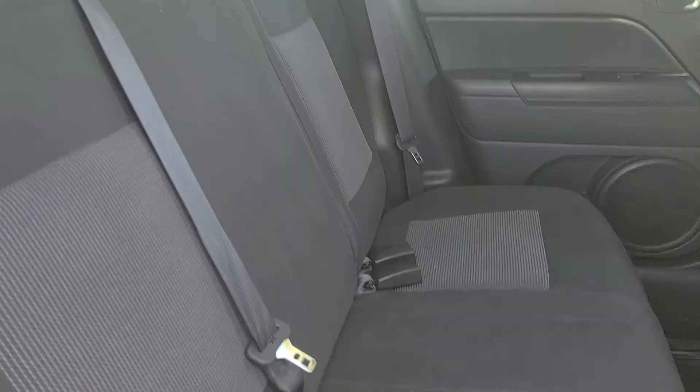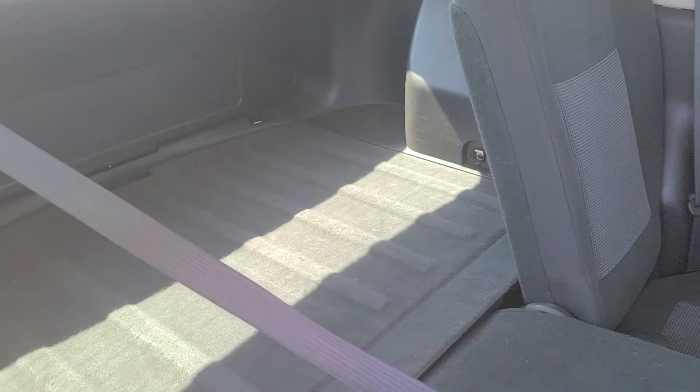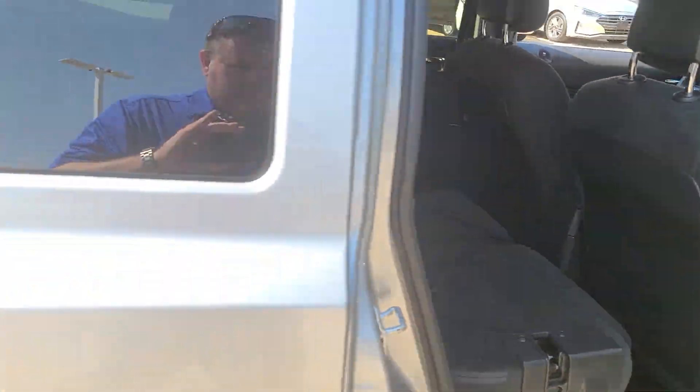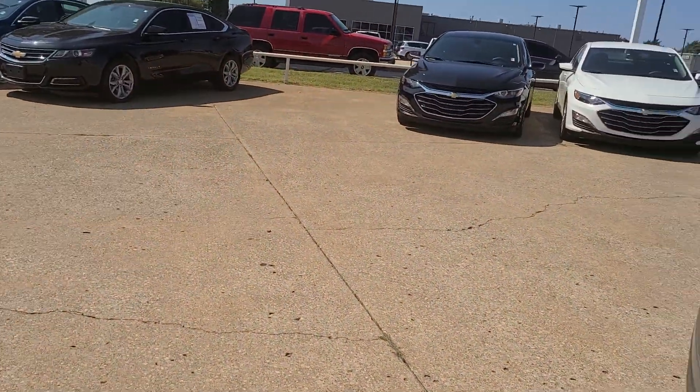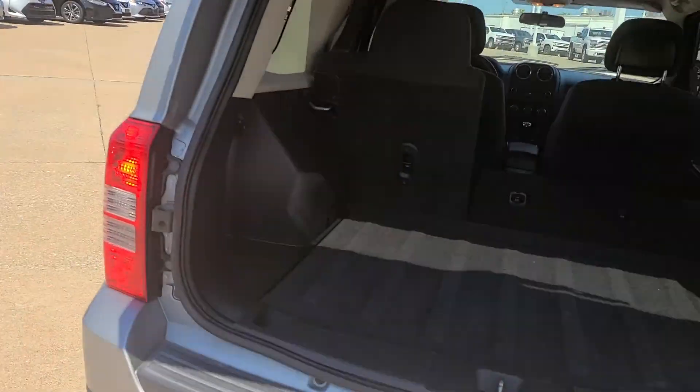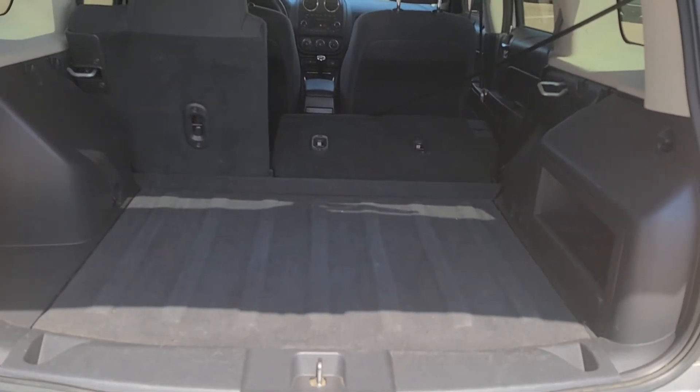These seats do lay down. Find the little switch — oh, here it is right here. A little lever right here, pull it down and there you go. Definitely a lot of storage space in there, as well as plenty of storage space back here.